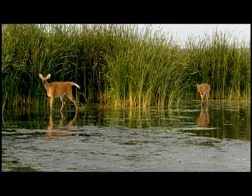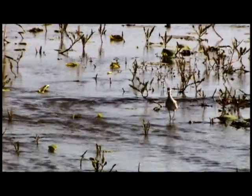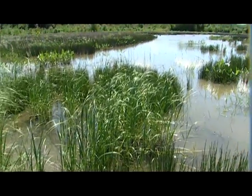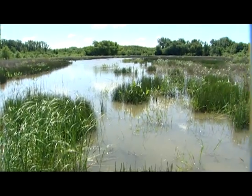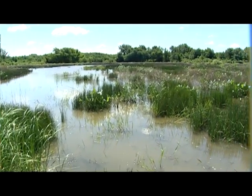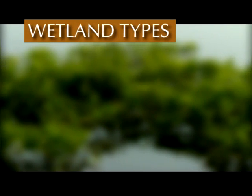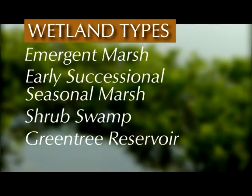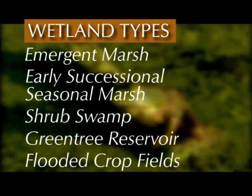This video will introduce you to the different types of wetlands found in Missouri and provide you with the things to consider for developing or managing your wetland. It is our goal to help you gain a better understanding of your wetland and achieve your management objectives. We'll look at five different types of wetlands found in Missouri, each with important benefits. Knowledge of these different wetland types will help you understand management principles and habitat values.